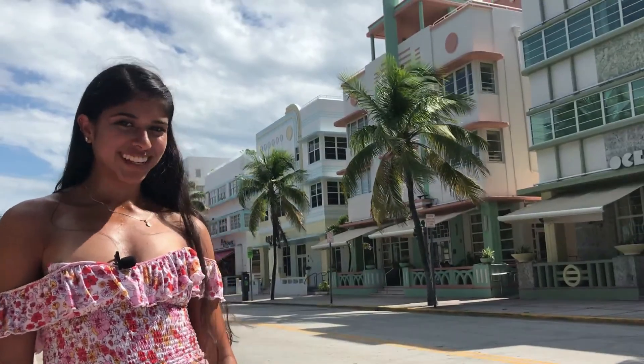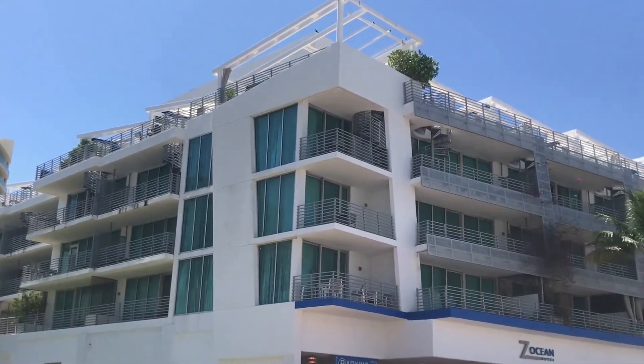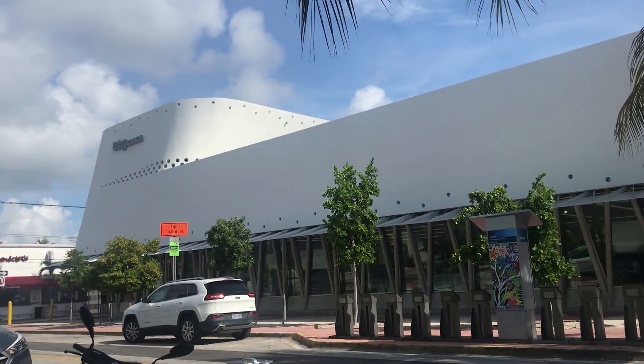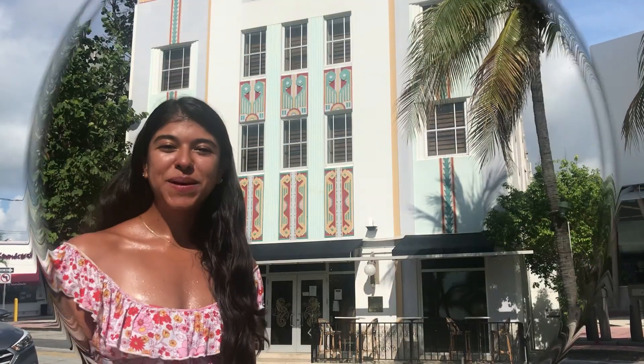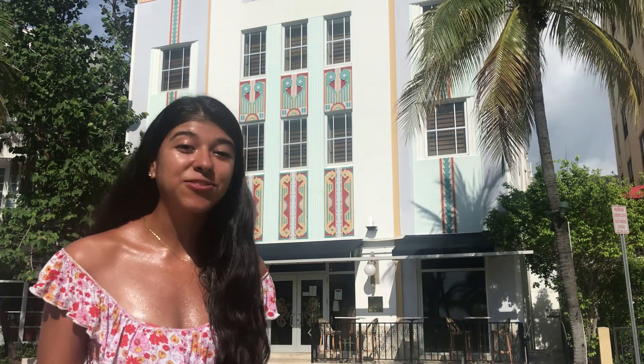Modern buildings also like to keep up with the Art Deco design, such as the Ocean Spray Hotel which is meant to look like a cruise ship, and the Walgreens on 14th and Collins that's meant to look like a cargo ship.